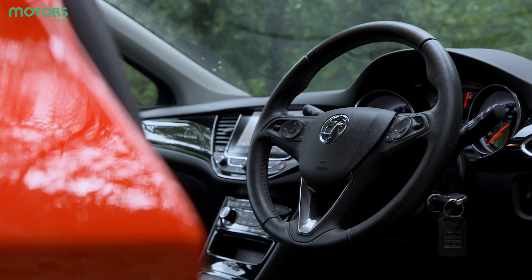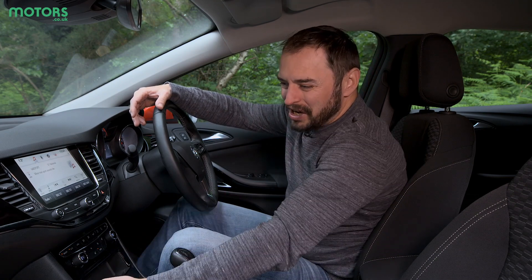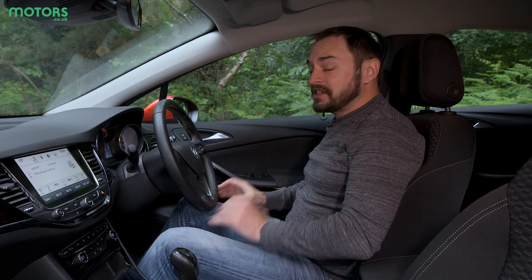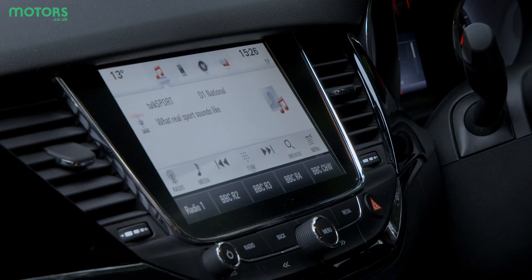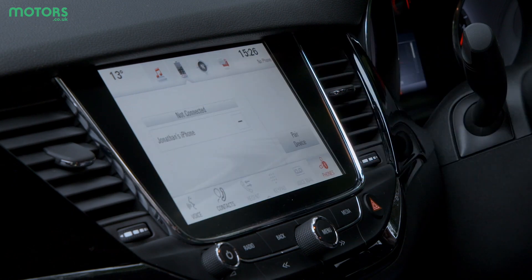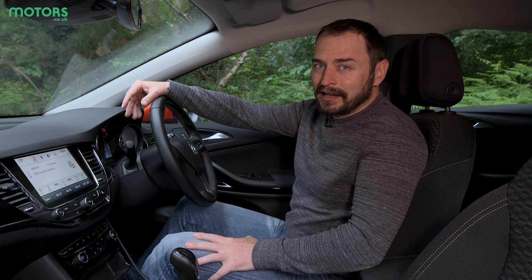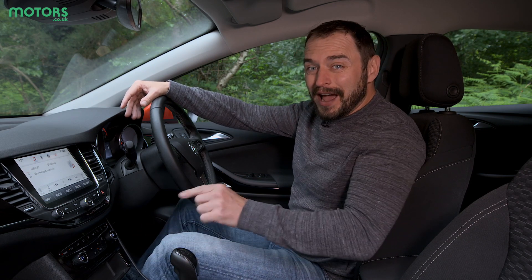The cabin isn't exactly what you'd call premium — in fact it's quite the opposite. You do get some piano black gloss on show but there are also a lot of scratchy black plastics which won't age particularly well. For the driver though, you get a good driving position that is fully adjustable, with a steering wheel that moves in and out as well as up and down. All the controls and functions are logically laid out, with an 8 inch colour touchscreen infotainment system at the top of the centre console operating everything from DAB radio to mobile phone and satellite navigation. Underneath you get climate control, and on this model heated seats and a heated steering wheel.